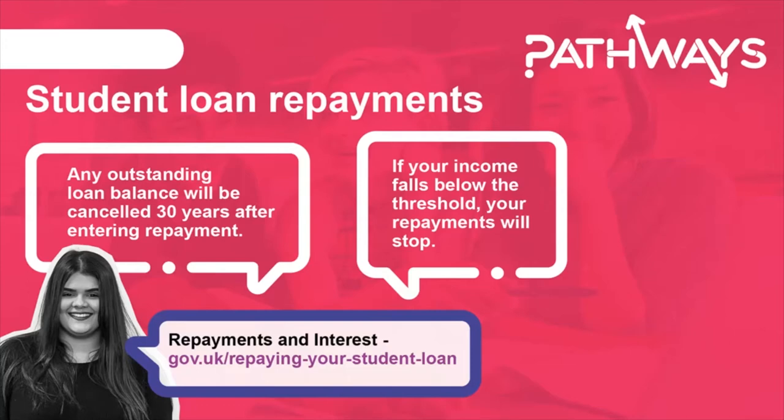Don't forget that interest is charged on your student loans from the day the first payment is made until the loan is repaid in full or cancelled. The interest rate is linked to inflation and will vary depending on your circumstances. More information on interest and repayments is available at gov.uk/repaying-your-student-loan.